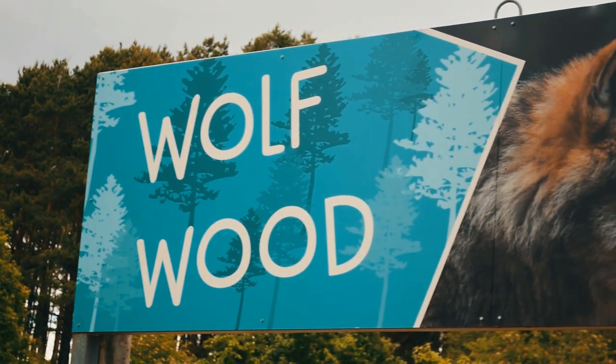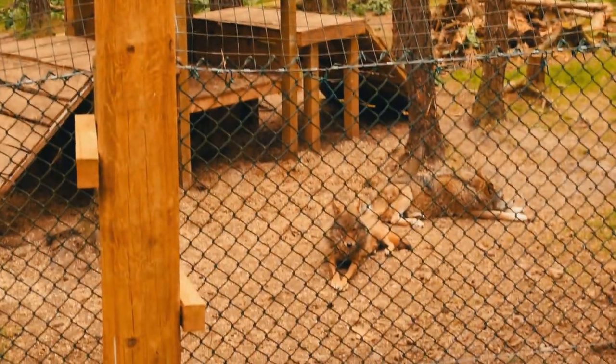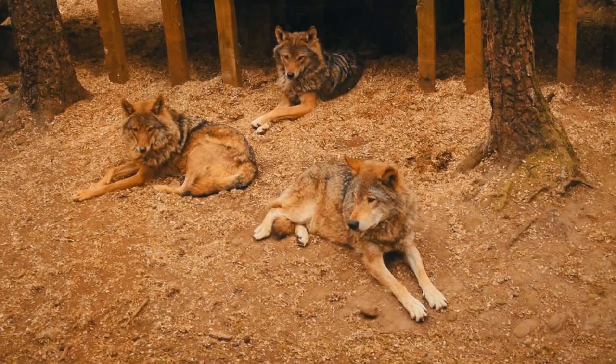The final habitat we went to look at before the baby polar bear was the Wolfwood, which is another large forested habitat for these European grey wolves. All right, I've kept you waiting long enough — let's take a look at the baby polar bear.